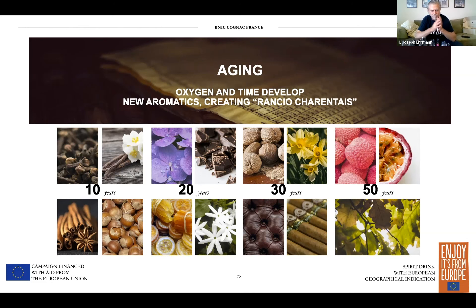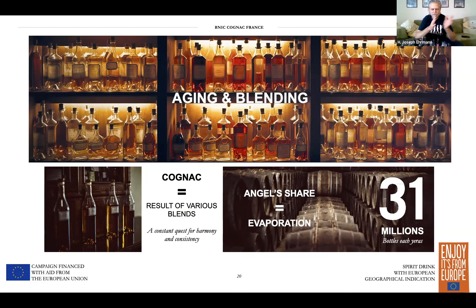Now we have VS, VSOP, XO, and XXO — XXO is a new aging designation. VS is at least two years. VSOP is at least four years. XO is at least 10 years — it used to be six or eight years minimum, and now it's up to 10, which only went into place a couple of years ago. XXO I believe is at least 15 years. That means the youngest cognac in the blend has to hit that character. In a VS you have mostly younger eau de vie coming from higher-producing regions.